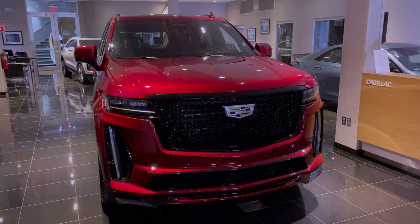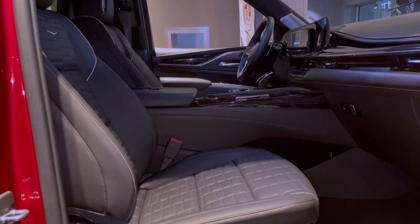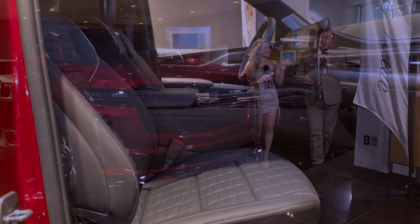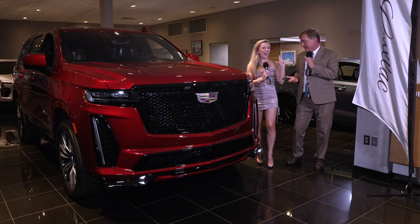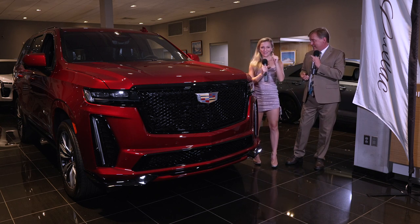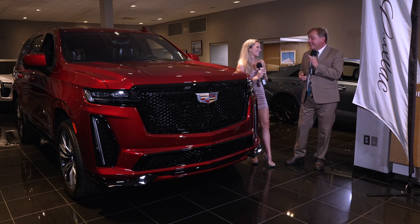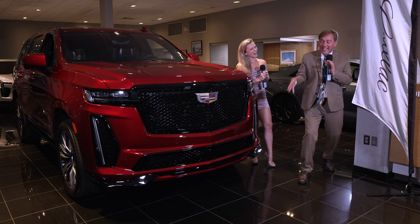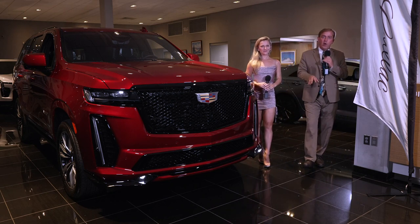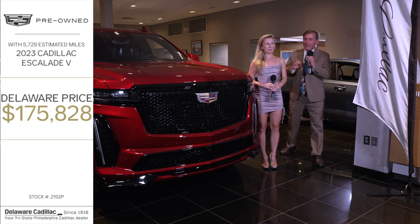An Escalade V — oh yeah, it is. And it's got a lot of horsepower. It has 682 horsepower and 653 foot-pounds of torque, which is 900 Newton meters. This Escalade V is here right now and available for you, and you can buy it for only $175,828.